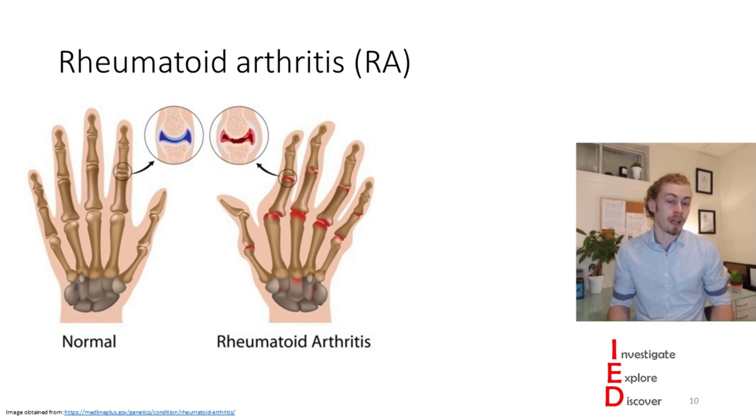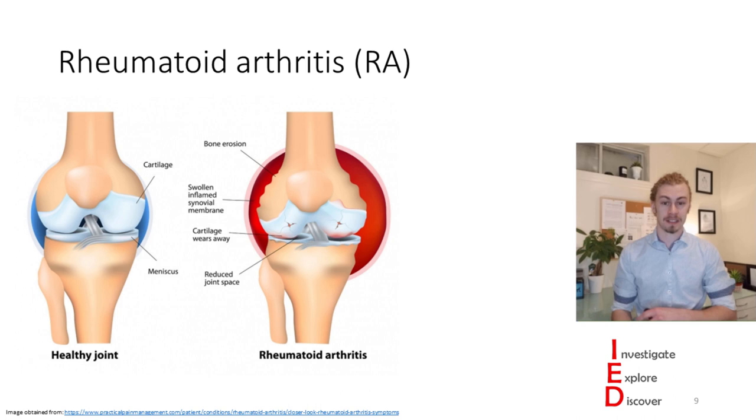You may not have met someone personally with RA, but I'm pretty certain you've seen depictions of it—one extreme depiction is from Futurama in the disease Bonitis. As I mentioned, rheumatoid arthritis is a systemic disease, and in our bodies we have proteins that act systemically. Some of these proteins are called hormones, and there are two I want to focus on today.